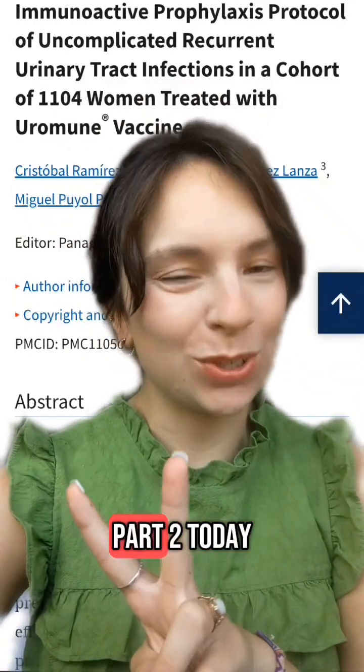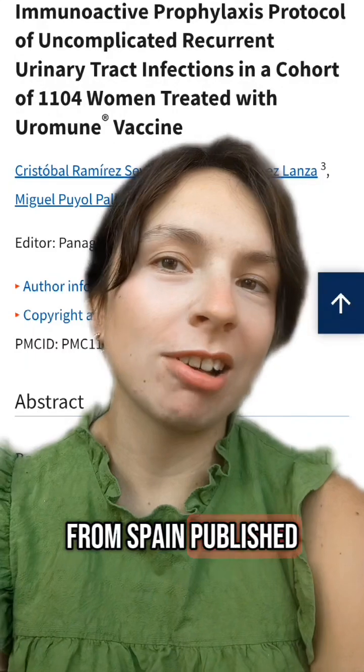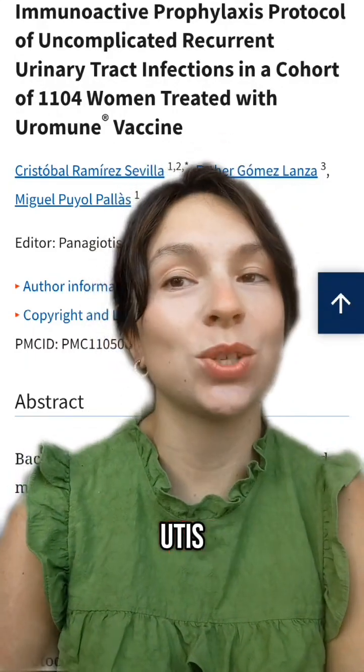Does uroimmune actually work? Part 2. Today we're going to look at a larger study. This study is from Spain, published last year, which tracked 1,104 women who had three or more UTIs in 12 months.